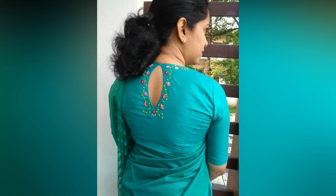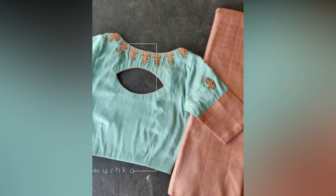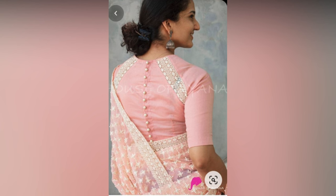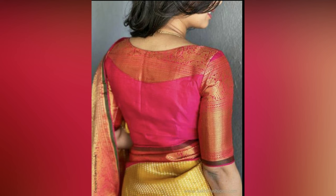Have you ever stared at your beautiful saree, wishing you could take your look from classic to captivating? The secret weapon you might be overlooking lies right at the heart of your ensemble — the blouse.